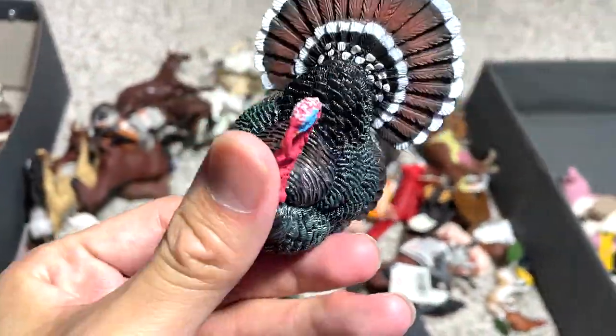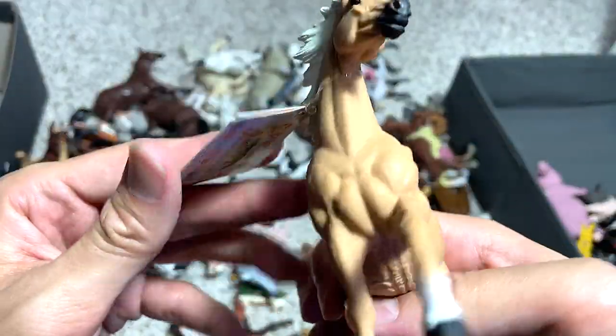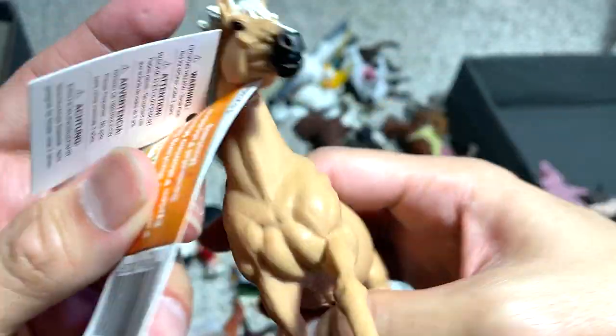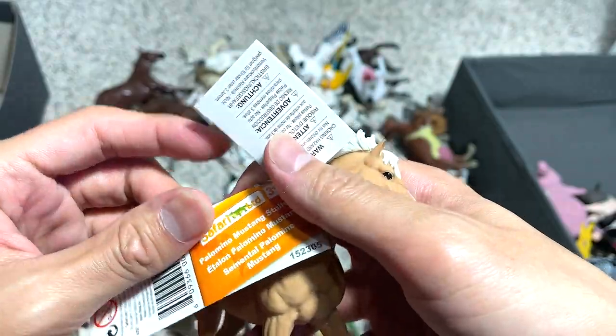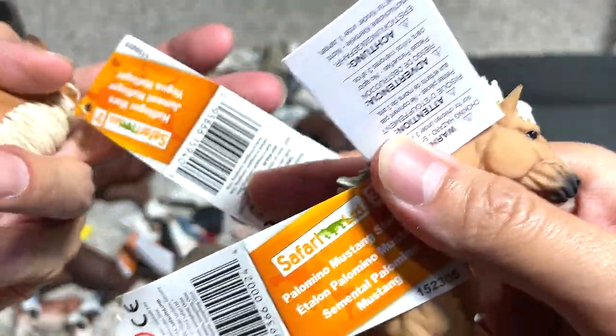We have a turkey right here. What is this? This is known as a Palomino Mustang Stallion. Is that the same one? Yeah, I think so — I think we got two figures.